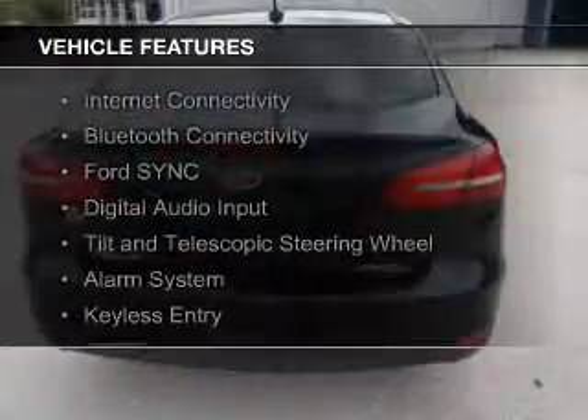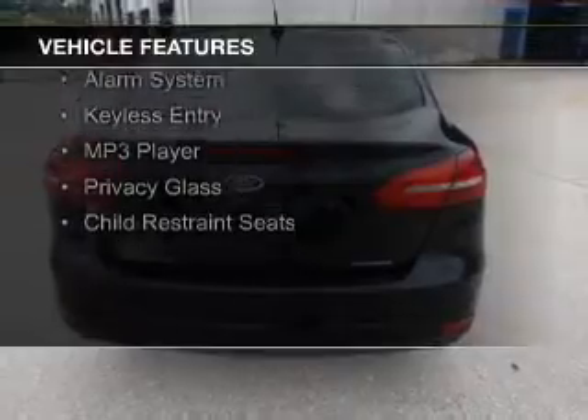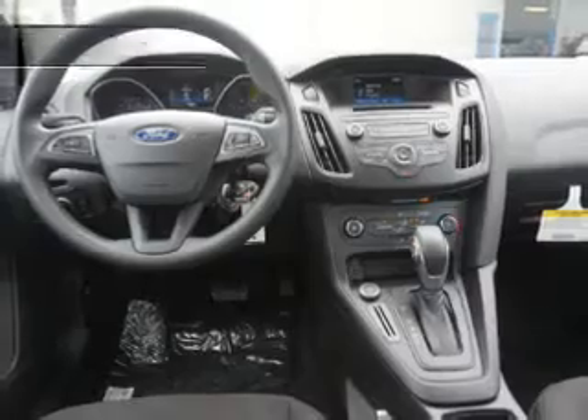The features include internet connectivity, Bluetooth connectivity, Ford Sync voice activation, digital audio input, a tilt and telescopic steering wheel, an alarm system, keyless entry, an MP3 player, privacy glass, and child restraint seats.